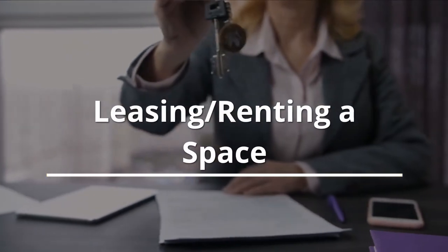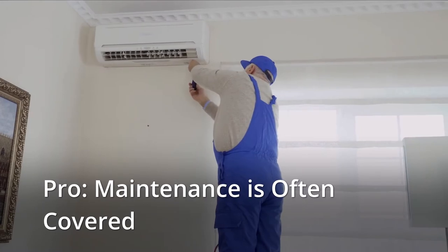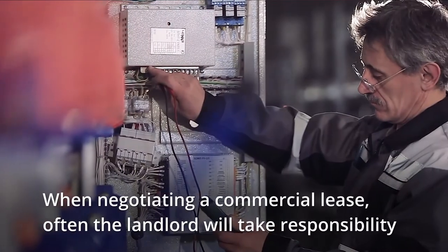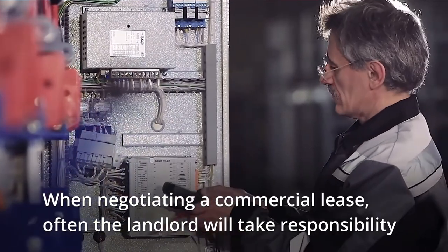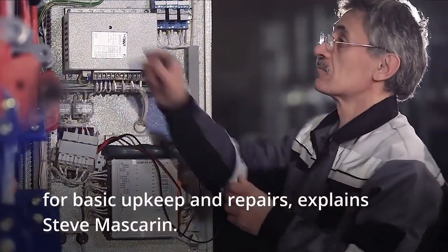Leasing and renting a space. Pro: Maintenance is often covered. When negotiating a commercial lease, often the landlord will take responsibility for basic upkeep and repairs, explains Steve Mascarin.